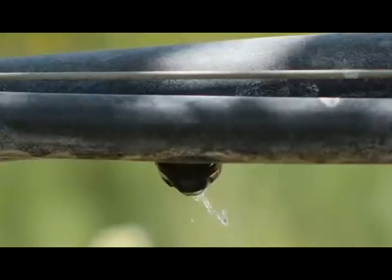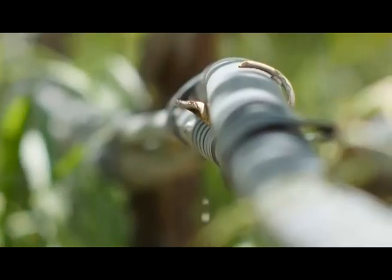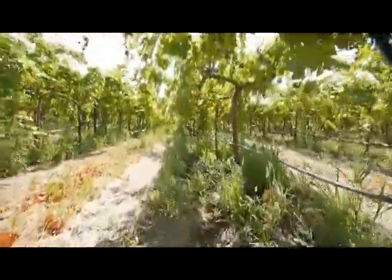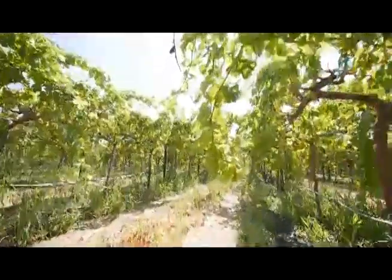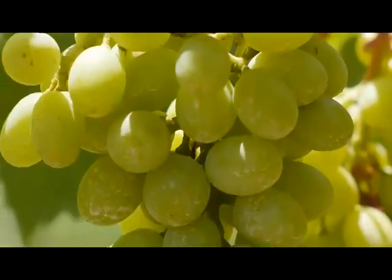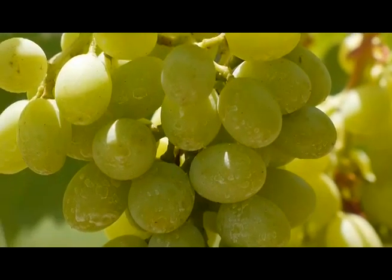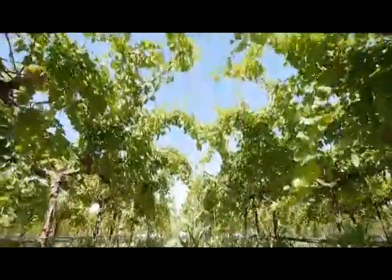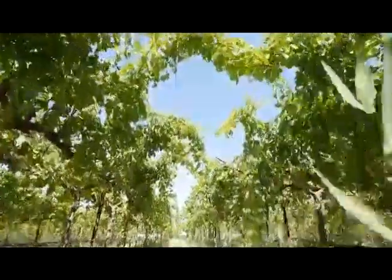When we over-water the grapes, we are finding that the color development is delayed. If we reduce the water, that is going to impose a stress on the plant. The plant, instead of investing all that energy in the shoot tips, those shoot tips stop growing and all that energy is being directed to the clusters for color development and the advancement of maturity — by that I mean an increase in sugars.